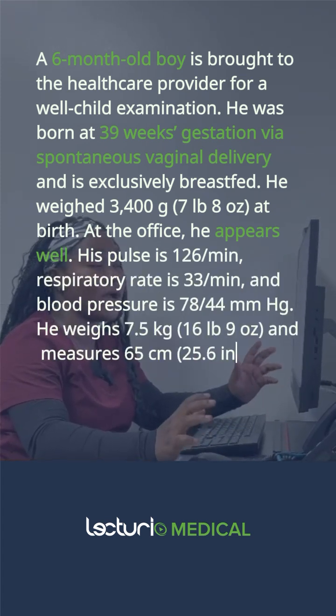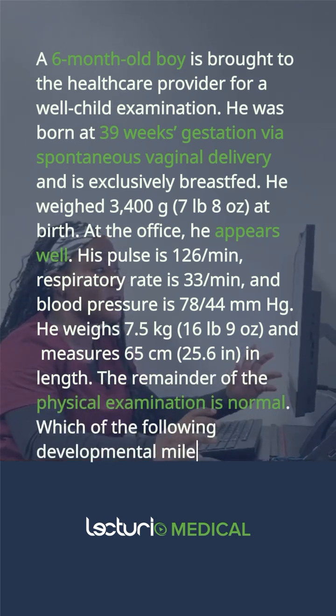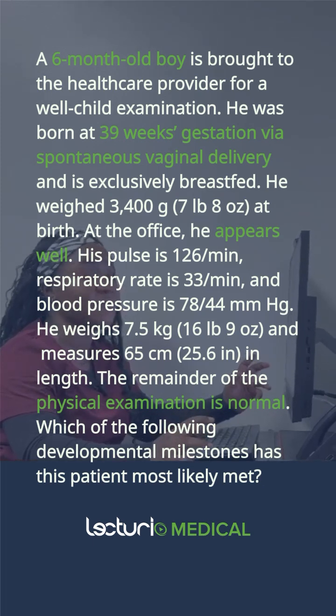At the office he appears well. His pulse is 126 per minute, respiratory rate is 33 per minute, and blood pressure is 78 over 44 millimeter mercury. He weighs 7.5 kilograms and measures 65 centimeters in length. The remainder of the physical examination is normal.